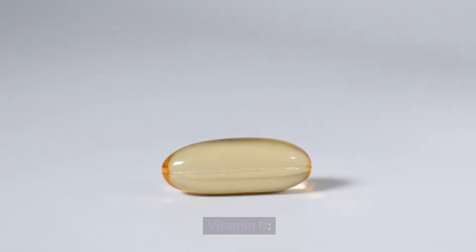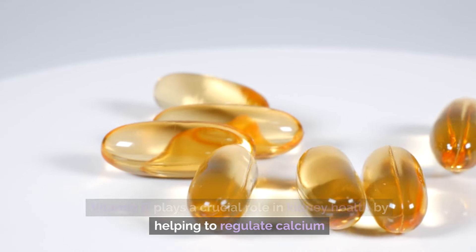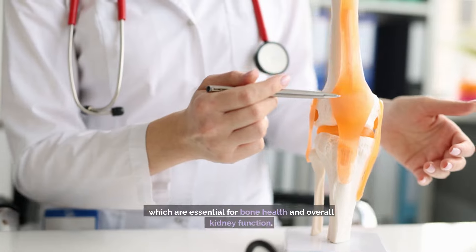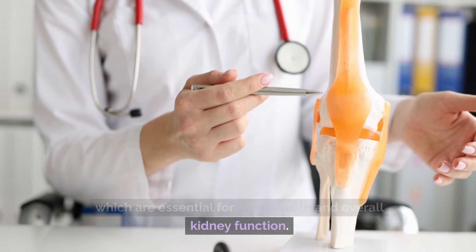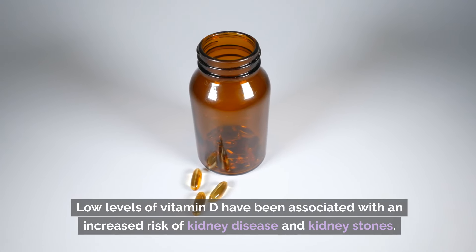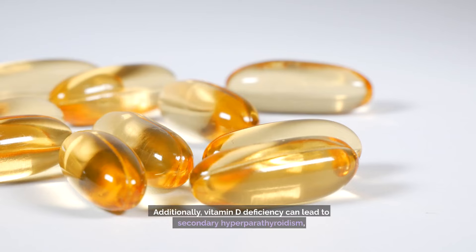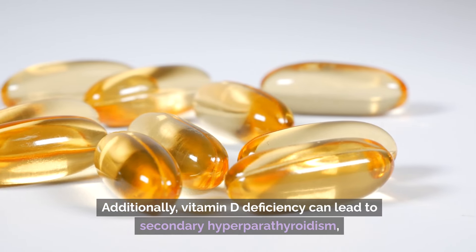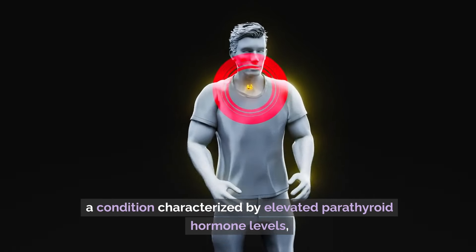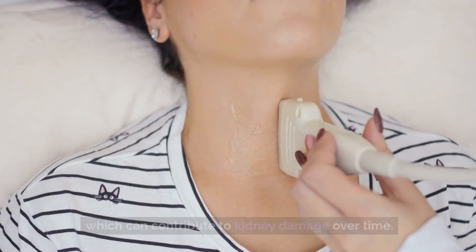Number three: vitamin D. Vitamin D plays a crucial role in kidney health by helping to regulate calcium and phosphorus levels in the body, which are essential for bone health and overall kidney function. Low levels of vitamin D have been associated with an increased risk of kidney disease and kidney stones. Additionally, vitamin D deficiency can lead to secondary hyperparathyroidism, a condition characterized by elevated parathyroid hormone levels, which can contribute to kidney damage over time.